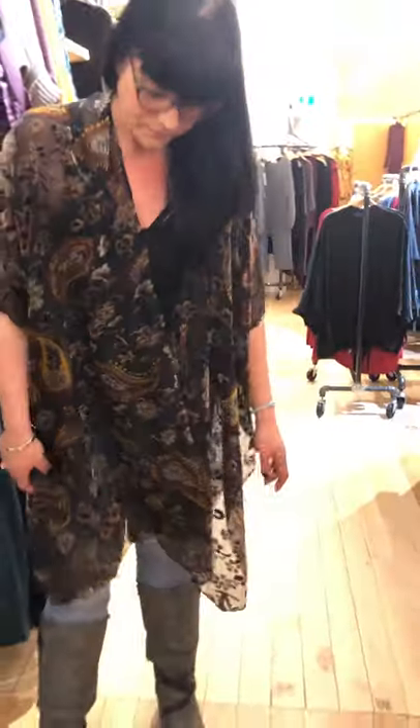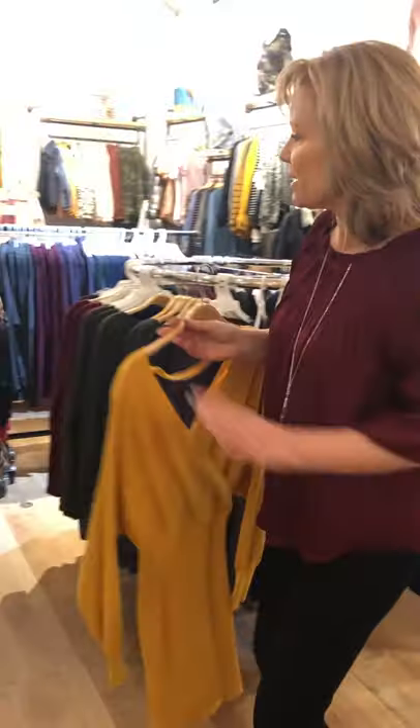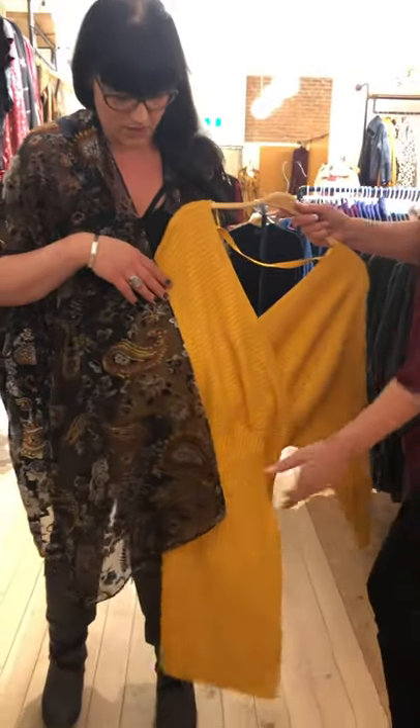We have a nice sweater dress, this one here. Look at how nice this would be under this kimono — it's so beautiful. If you have anything mustard, this is a really popular color this fall. This looks gorgeous with that kimono over top of it.